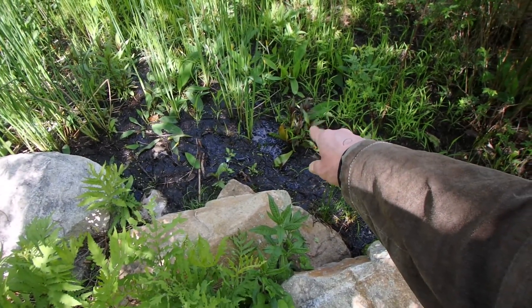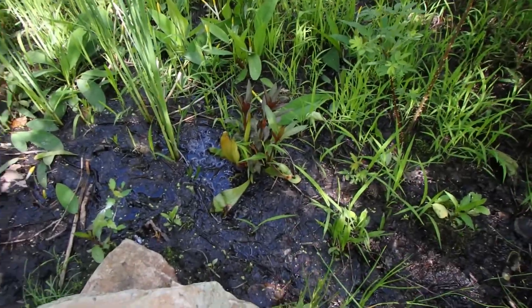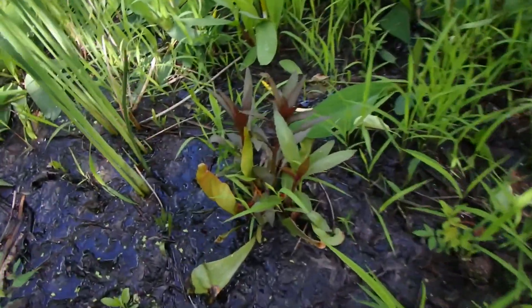There are some pitcher plants right there. If you want to learn more about pitcher plants and those types of plants and environments, check out some of my previous videos — including a video where I talk about carnivorous plants that has pitcher plants and sundews in it, as well as some of my foraging and camping videos.